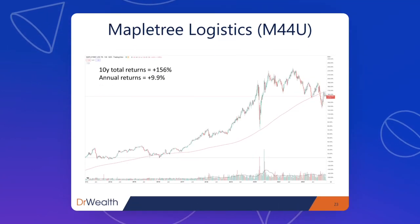For stock performance over 10 years, the return was 156%, or about 9.9% per year — another fantastic track record.